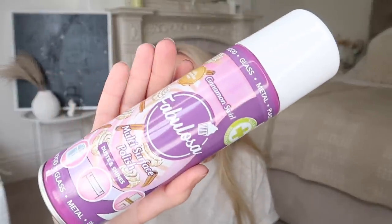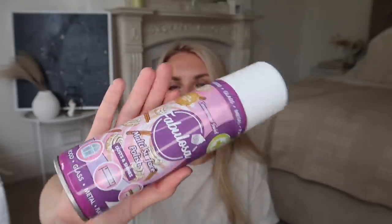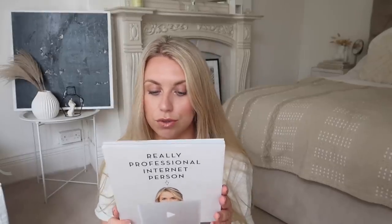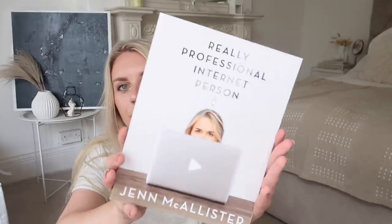I picked up one cleaning product from Fabulosa — a multi-surface polish for dusting and shining in the scent 'Cinnamon Swell', which just sounds amazing. I tend to opt more for Zoflora but Fabulosa now have such a wide range beyond their standard disinfectant. We're nearly out of Mr Sheen wood polish so I thought I'd try this. I also picked up a book called 'Really Professional Internet Person' by Jen McAllister, known as Jen X Pen — chronicling her journey from an anxious middle schooler to a YouTube sensation. I can relate to finding YouTube and making home videos from a young age.